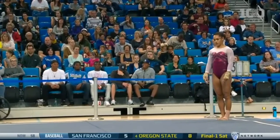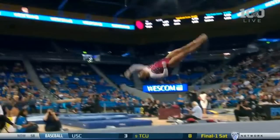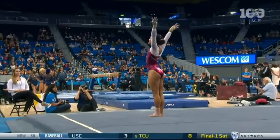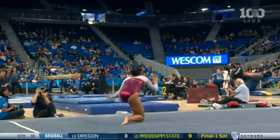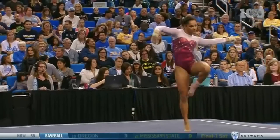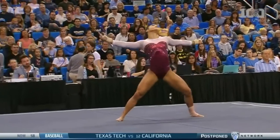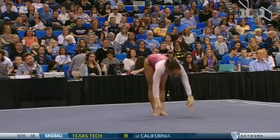Oklahoma's got attitude in its floor. Another combination there, finishing that one with a front full twist. So far, perfect landing on both those tumbling passes. Four of her last five have been 9-9 or better.